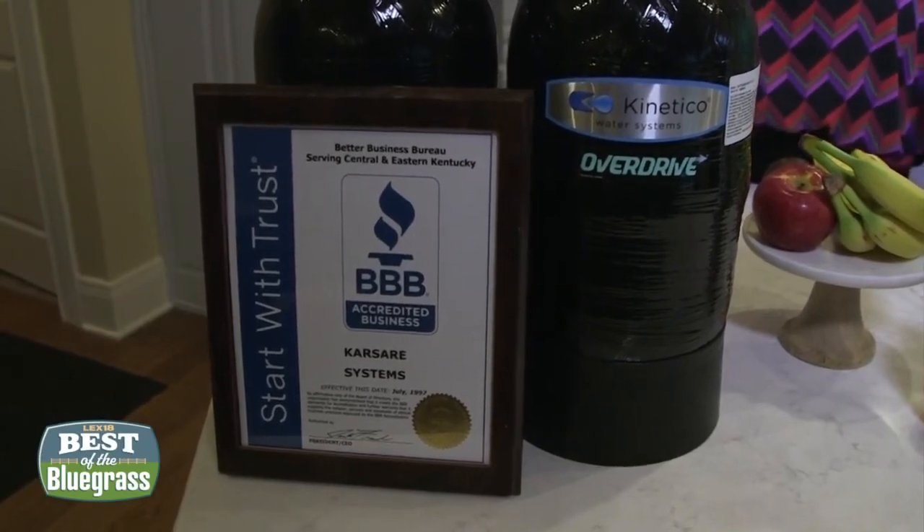Versailles is home to some great small businesses, and one of them is CarSare Systems. You're looking at the water softener that they sell. Mike Rohatch is the owner. You've been in the community for 26 years. This business is actually named after your children. That's right. It's named after Carson and Sarah — CarSare. We started about 27 years ago and have been going at it ever since.